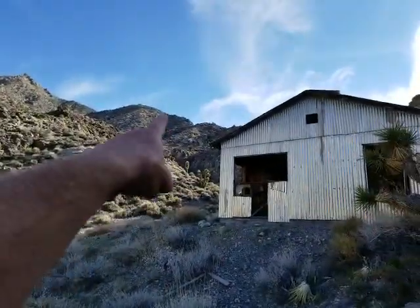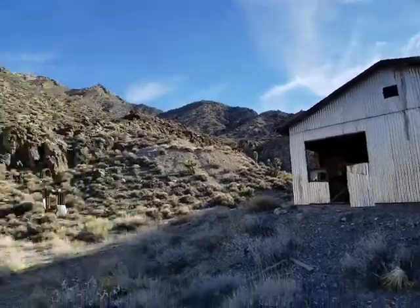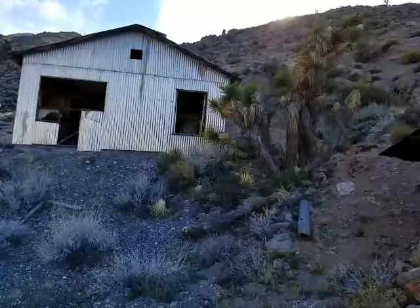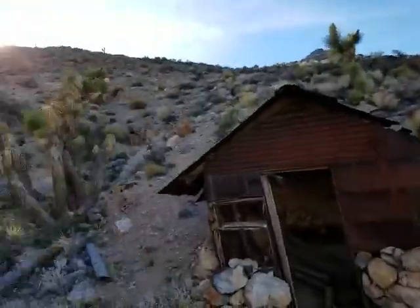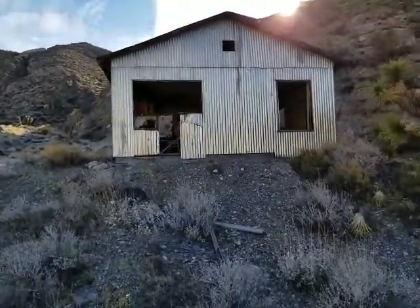You can see the mine up there, but we're too damn tired to hike up there — we ain't doing it. My feet hurt. His feet hurt too — that's my son. All right, well, we got a pretty long hike to get back, so enjoy.